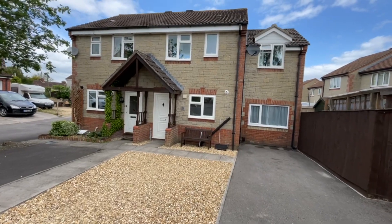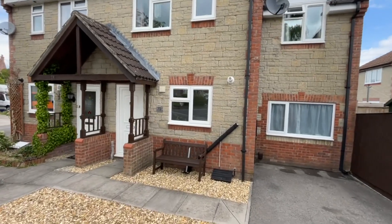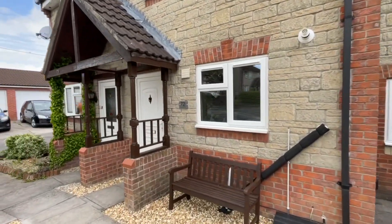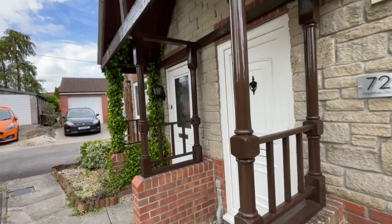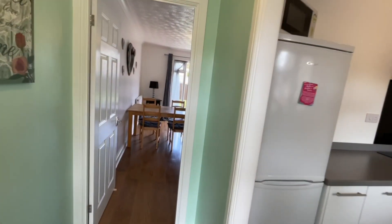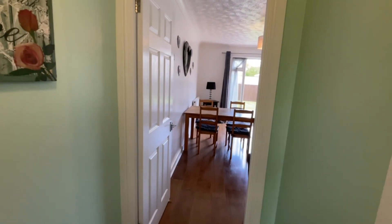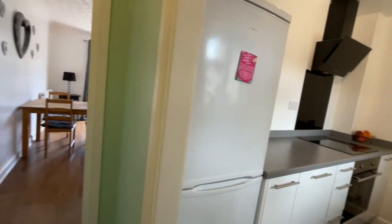Welcome to this Martin & Co video tour of this beautifully presented and recently renovated three-bedroom family home. The property comes to the market in immaculate condition with newly fitted kitchen and bathroom, three good-sized bedrooms, an open-plan living dining room and separate reception room, as well as an enclosed rear garden. To the front you have driveway parking for multiple vehicles. Let's go and have a look around together today.